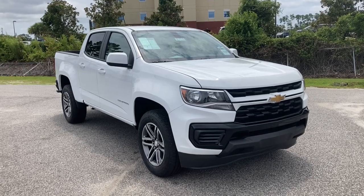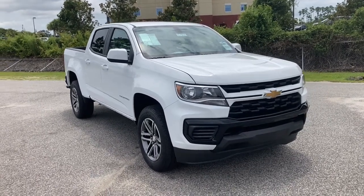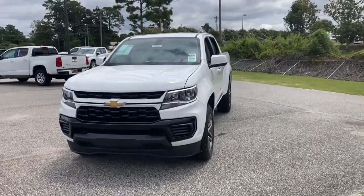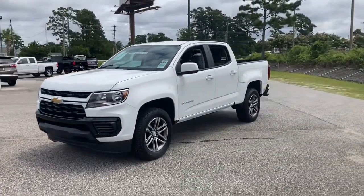Get into the 2021 Chevrolet Colorado. The midsize pickup that makes your off-road adventures fun, safe, and comfortable.